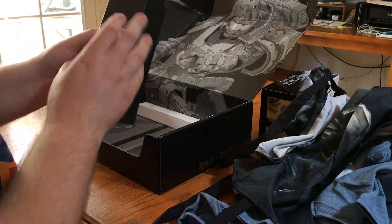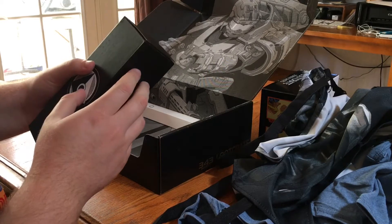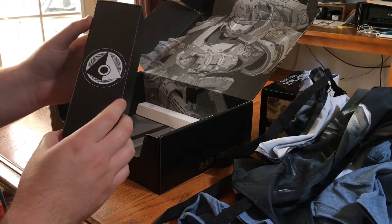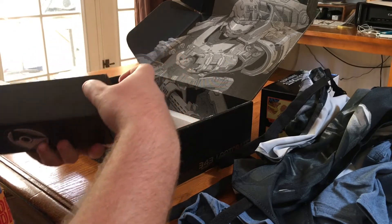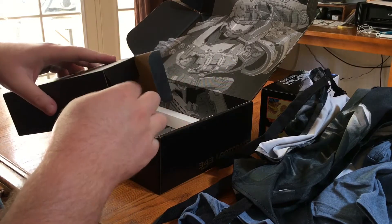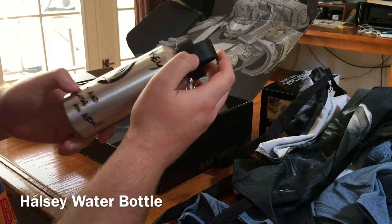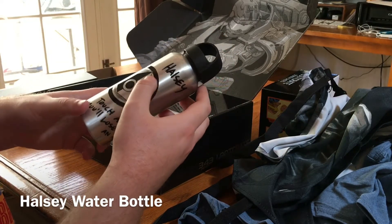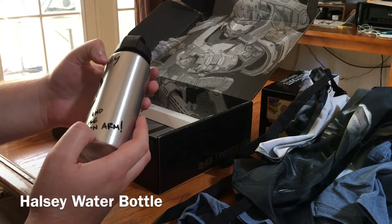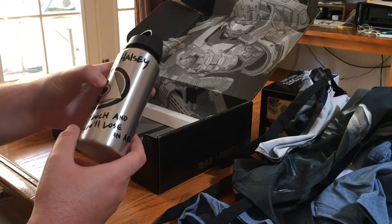Next we have this, which has the ONI emblem on it, which was pretty much like the secret military police of the Halo universe. I'm really interested to see what's inside this thing. Inside is one of the water bottles — it says 'Halsey, touch and you'll lose an arm,' which is ironic because I believe she did lose an arm in Halo 5.